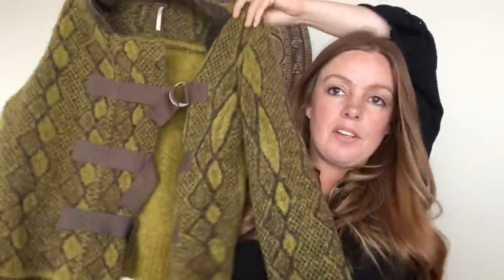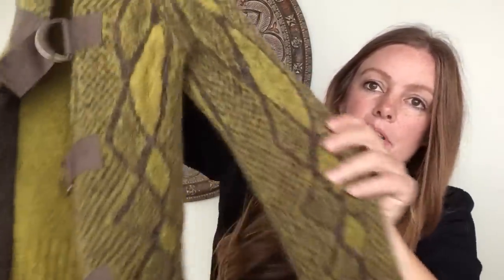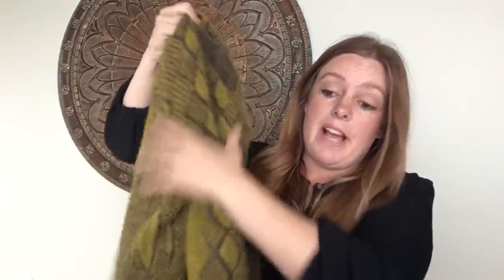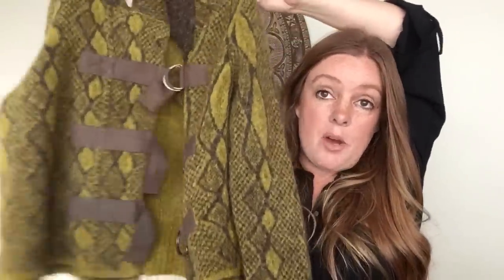The first item from Goodwill is a Free People sweater. It's not fully closed but has a really unique design with very pretty colors. I looked for holes and couldn't find any. It's a size large, which is a great size. Free People is hit or miss, but their sweaters and some unique items still do really well. The average cost of goods for my six Goodwill items was $6.71.